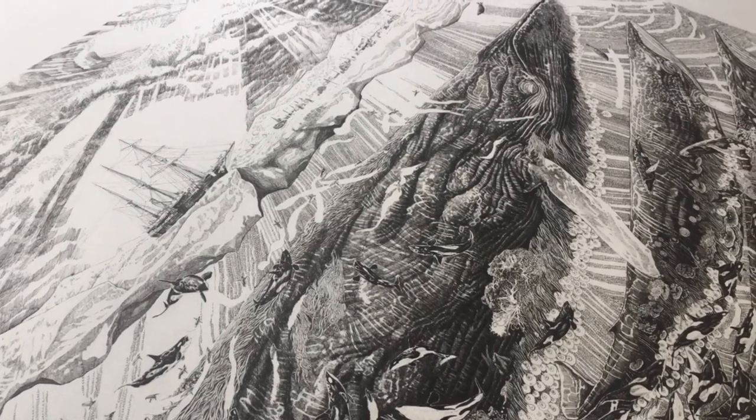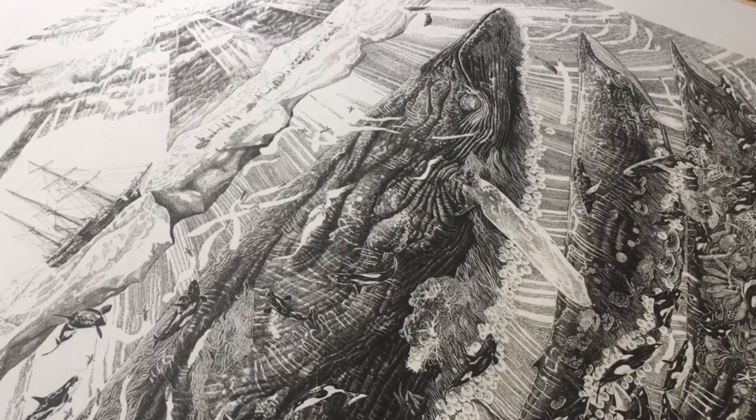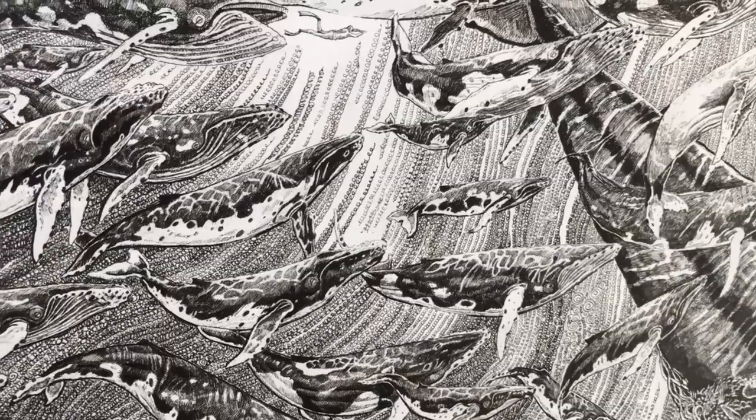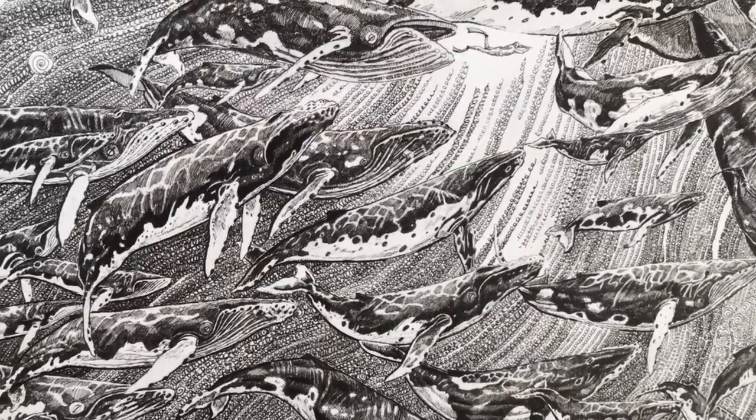My name is Olivier Legere and I'm a pen and ink artist with a focus on the natural world. I was inspired to make this drawing by the incredible story of Ernest Shackleton's Antarctic expedition in 1914 to 1916. The drawing is called Endurance, named after the vessel that Ernest Shackleton's crew set sail from the small island of South Georgia in December 1914.